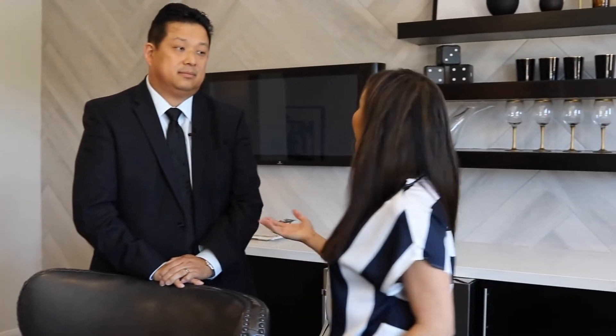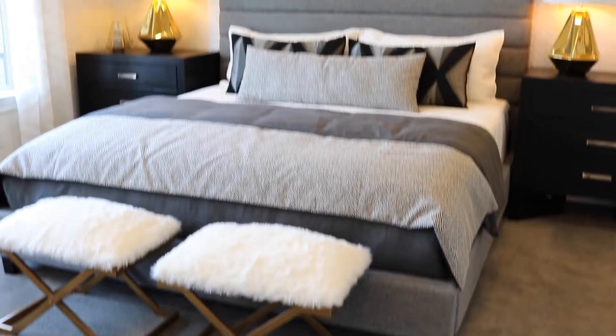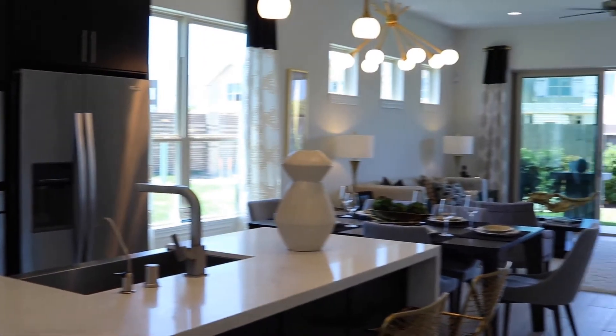So this is your favorite floor plan — tell me why. Well, the Chalet plan is a huge favorite because the master, the kitchen, and the living room are all on the first floor, but the big plus is that spacious courtyard out in front.